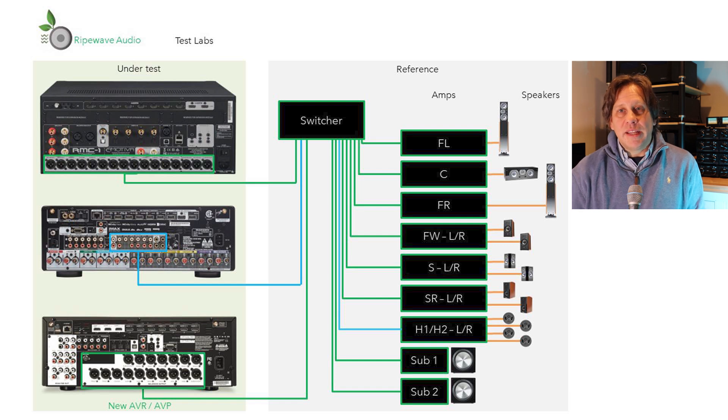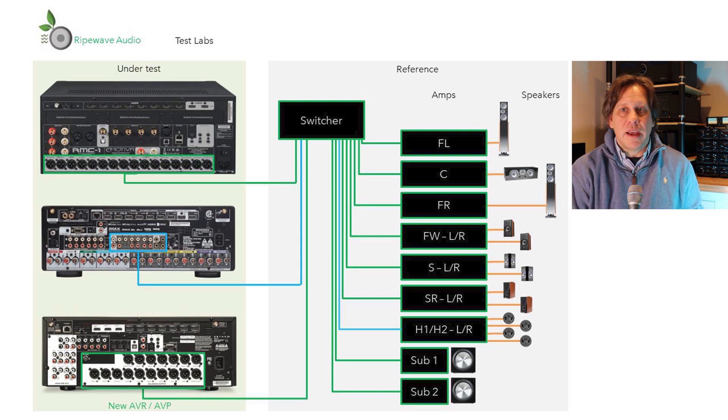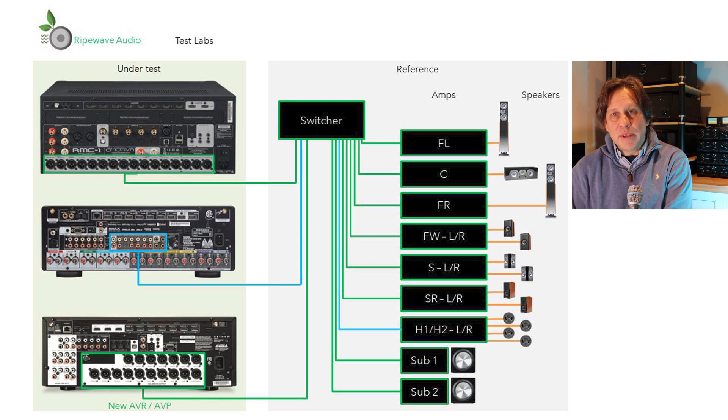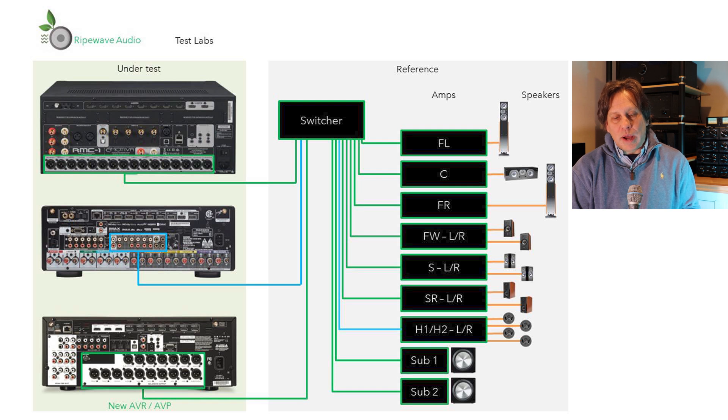On the amplifier side, we have a mix of Emotiva and a vintage Sony. Over time the goal is to bring all external amplifiers to balanced Emotiva amplifiers. You may have your preference, but having a consistent reference setup is important. I'm going to buy as much of their differential reference models that are fully balanced — I have three monoblocks up front, and for the others I might go to two and four channel models. So with this test setup, we're going to do up to three AVRs or AV processors.